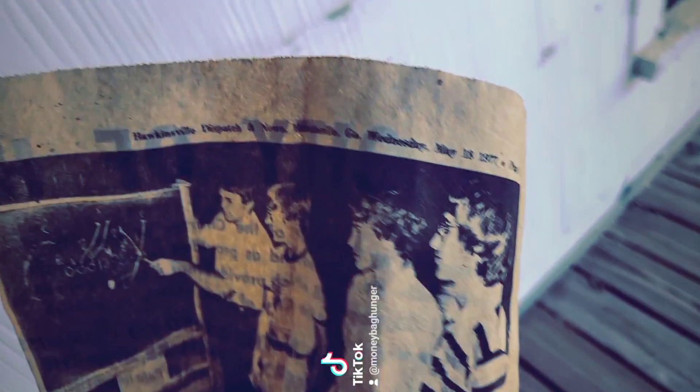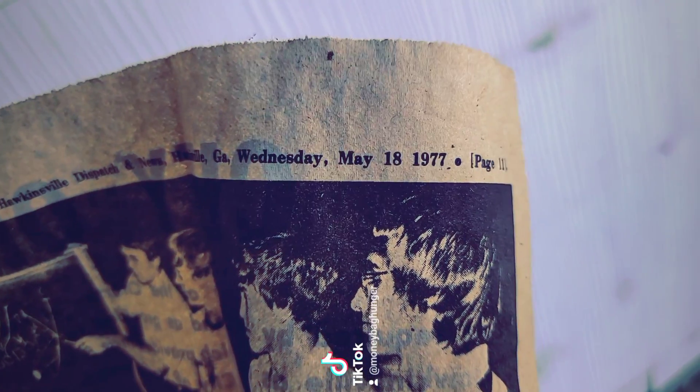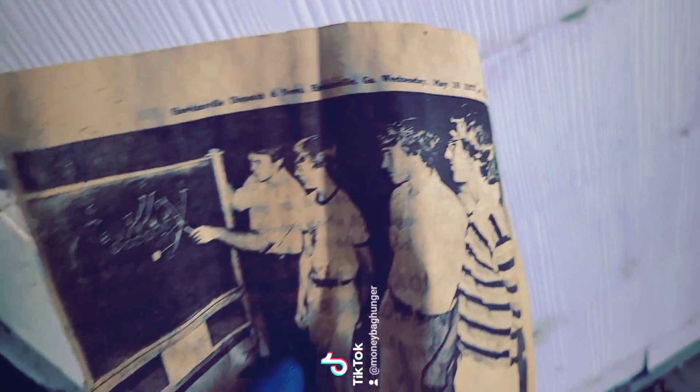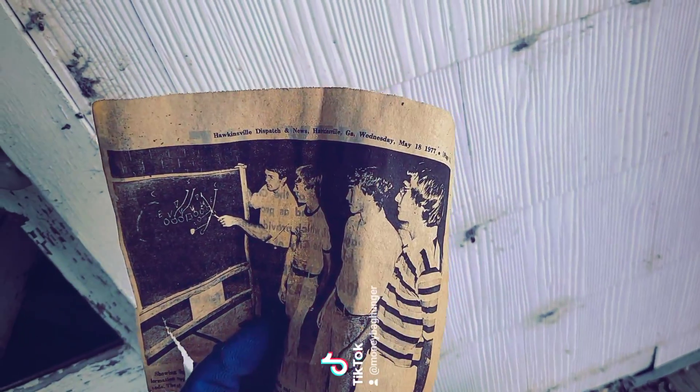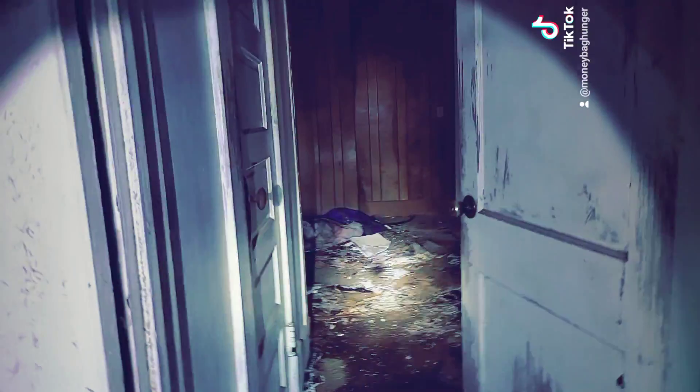I did find this — this may be kind of indicative of how old this house is: May 18th, 1977, City of Hawkinsville. Yep, City of Hawkinsville.